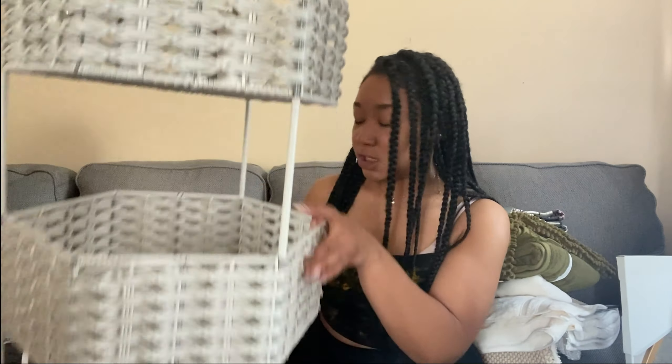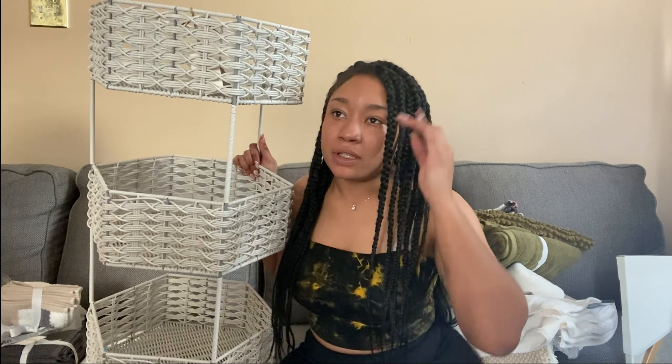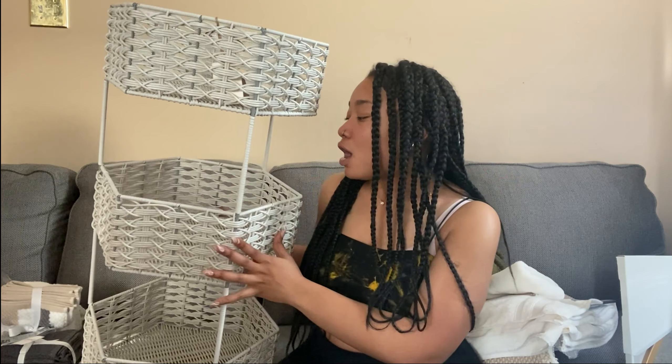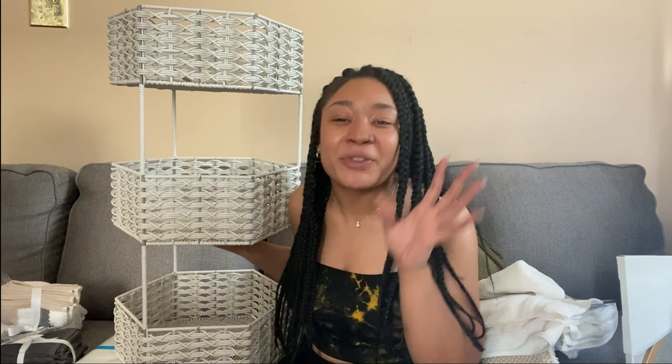Sticking in the bathroom realm, I also got this three-tier organizer. I plan on keeping it in my bathroom to hold all my shampoos, conditioners, face stuff, tampons — everything is going in here. I also got a matching basket to put on top of my toilet for toiletries and lotion.